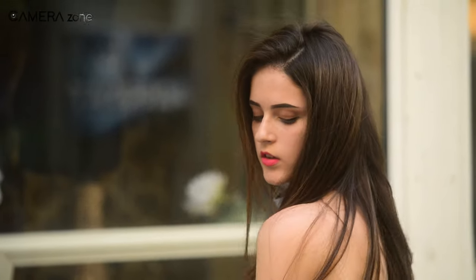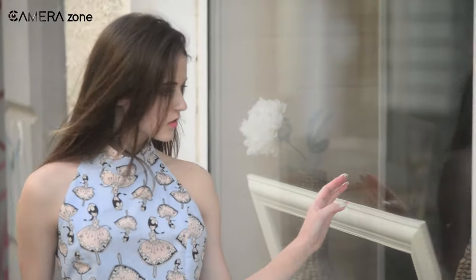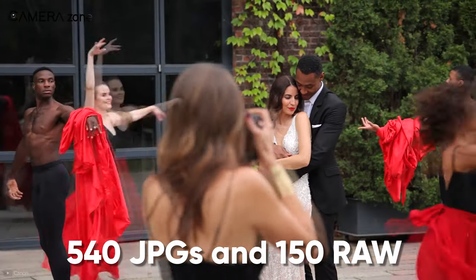In contrast, Canon R3's ISO range is broader, ranging from 100 to 102,400, letting you shoot at higher ISO numbers without sacrificing image quality. It's also possible to shoot 14-bit RAW files in lossless mode and compressed mode. When recording at 30fps, the R3 can record up to 540 JPGs and 150 RAW files.